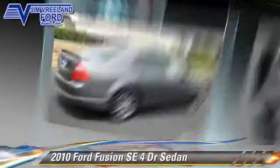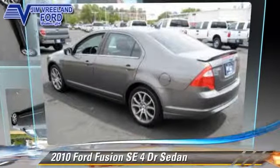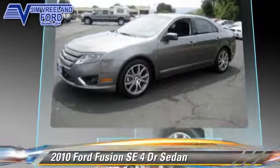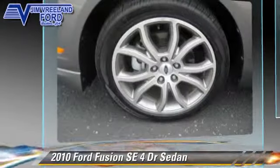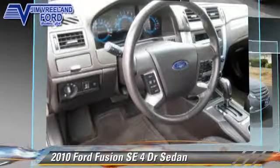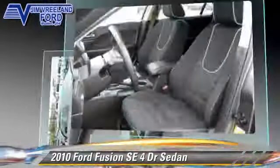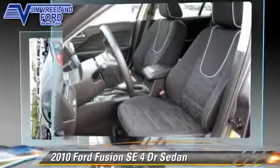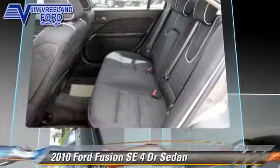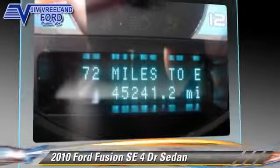The 2010 Ford Fusion SE, powered by a 2.5 liter 4 cylinder engine with an automatic transmission. This sedan, with fewer than 50,000 miles on the odometer, gets up to 31 miles per gallon. This Ford features powered door locks, alloy wheels, and rear spoiler.